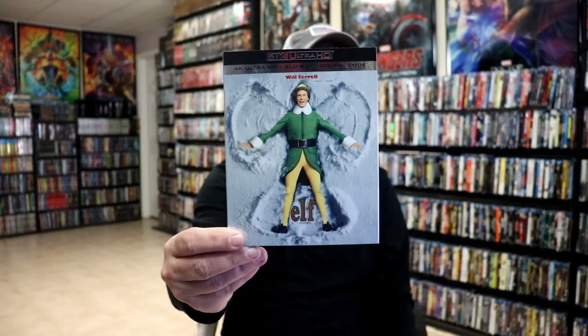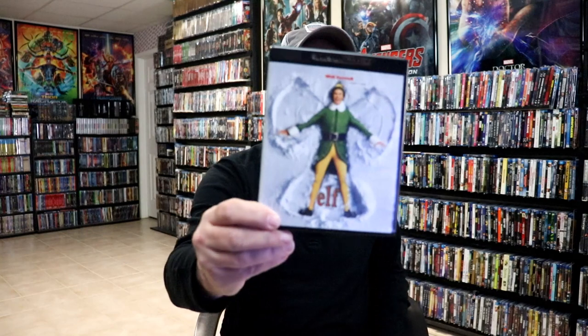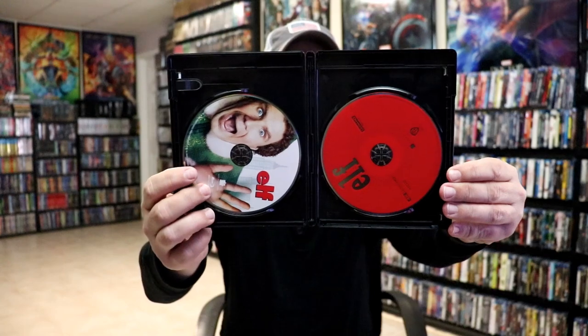Next up is a film that I think is really funny — Elf. I don't typically watch this one every year just because I can only take so much Will Ferrell at a time. And it honestly feels like I had just seen this one not long ago, because I watched the Netflix show 'The Movies That Made Us' Christmas special, which had how they made Elf — I really enjoyed watching that. This right here comes with a code, and we do have some really nice looking artwork on the Blu-ray disc and just a red 4K disc. I do like that slipcover — it looks really nice.